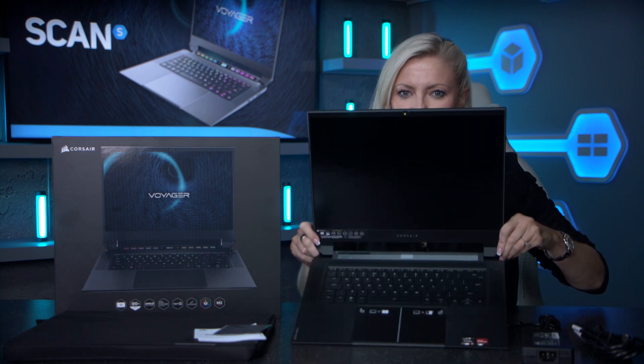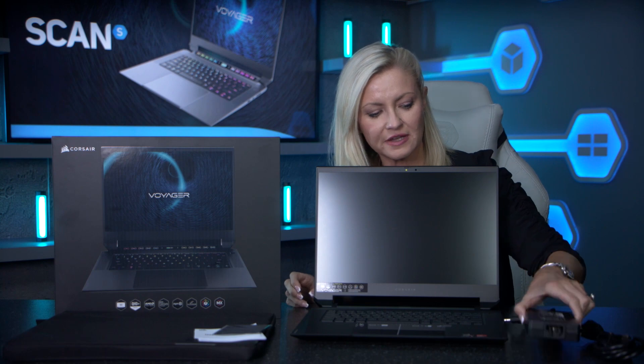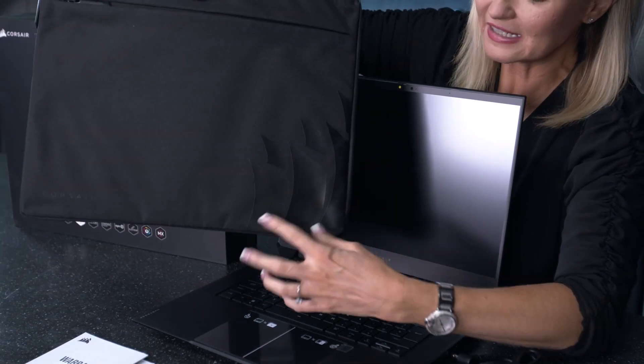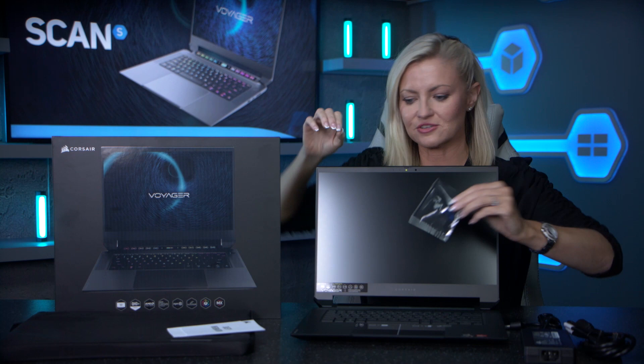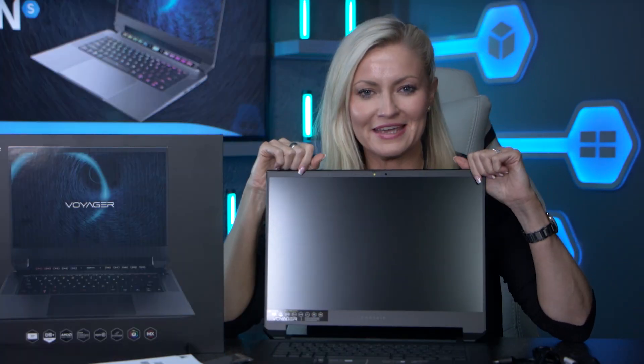So let's open it up and see what you get inside. In the box you get the laptop itself, which looks great, feels really nice and sturdy — great design. You also get the power lead, a really nice Corsair branded carry case, which is a nice extra, your quick start guide, and a screen wipe. So let's hand it over now to our studio team to see how they get on.